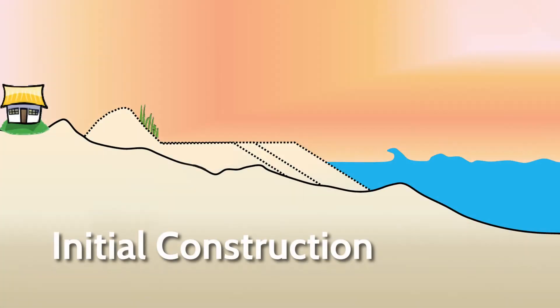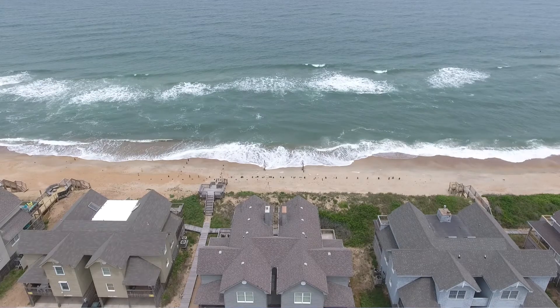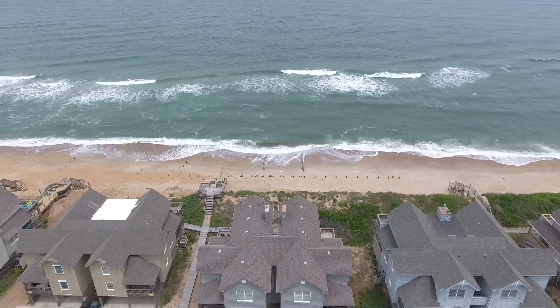When we talk about the width, there's a design template — that's the minimum protection we want to provide — and then we have our construction template, which is a lot larger. That's specifically because we know the profile is going to equilibrate, so we want the sand to move offshore to build that sandbar. With a sandbar there, you have wave reduction because the wave is breaking farther offshore, and by the time it gets to shore it's a lot smaller.